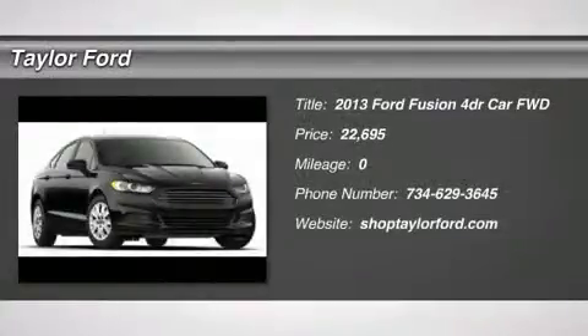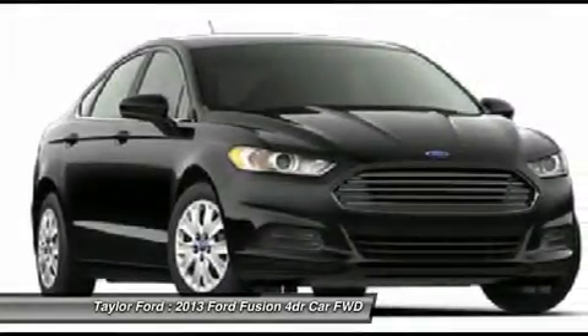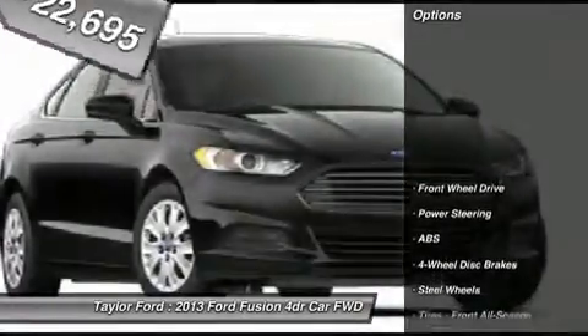The 2013 Ford Fusion. You can have both impressive power and great economy in a Fusion, and it is priced below $25,000. Here are some of this vehicle's great options.